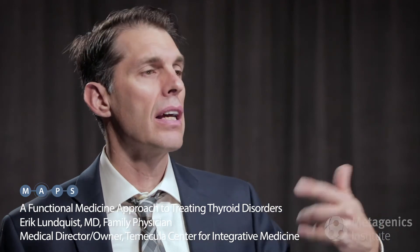You want TSH down in the 2 to 2.5 range — that's where it should be. Anything above that could start to signify thyroid dysfunction, and the negative feedback to the brain indicates that it wants more thyroid hormone.